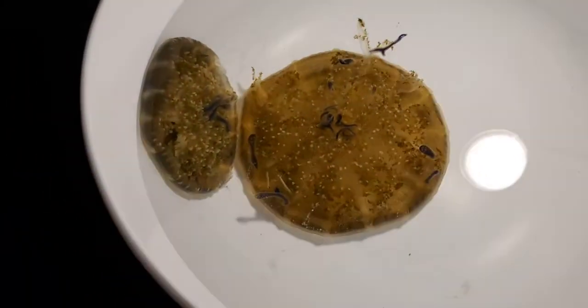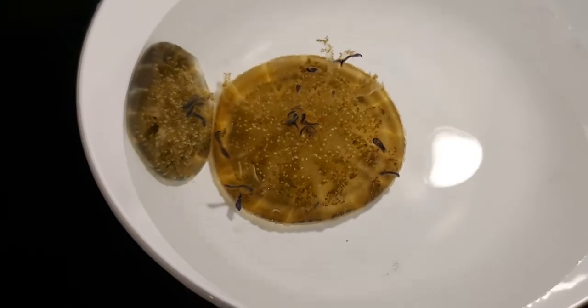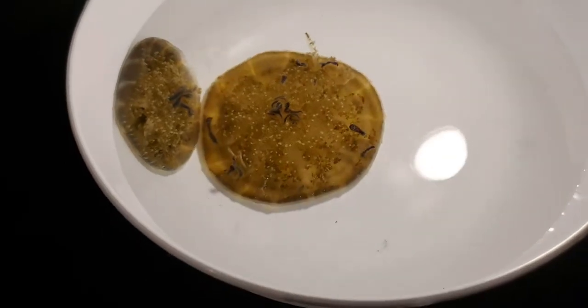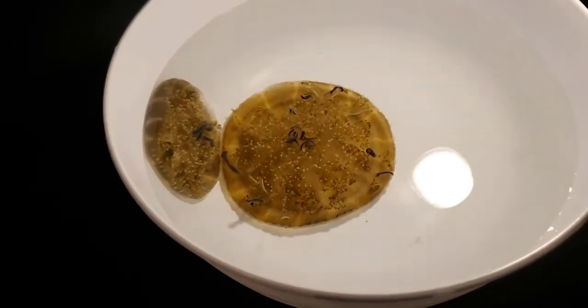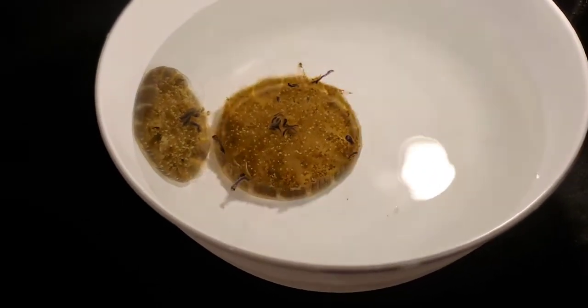Do the upside down jellyfish sting? They do — all jellyfish sting. Jellyfish, anemones, and corals are all cnidarians, which is characterized in part by the nematocysts they have, which are the stinging cells. That's how they're all closely related and why corals and anemones are considered animals along with jellyfish.